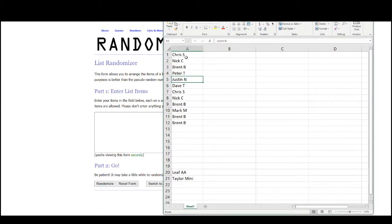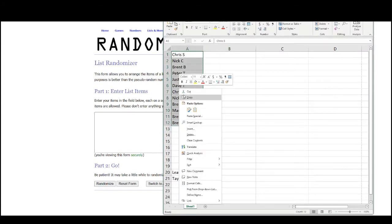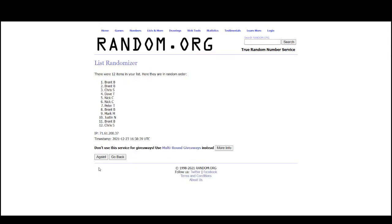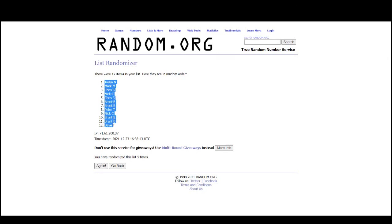Go to random.org and there are the 12 names — Justin at the top, Dave on the bottom.